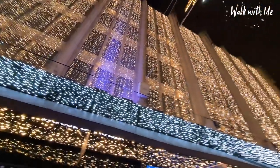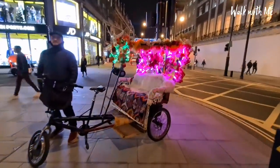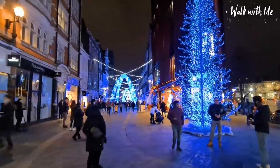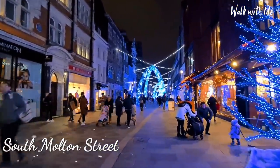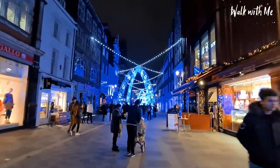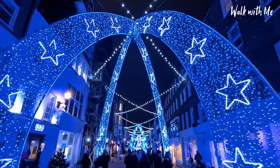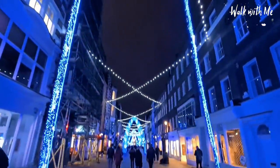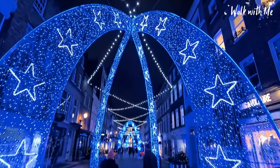Literally a sea of lights — a sea of blue down here. This is on South Molton Street with the blue archways and the stars. Wow, it looks so pretty. I don't know why, but blue is my favourite colour at Christmas.